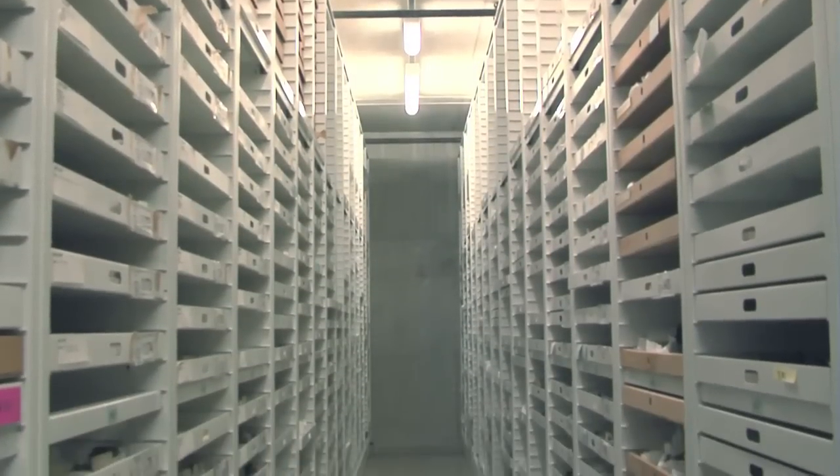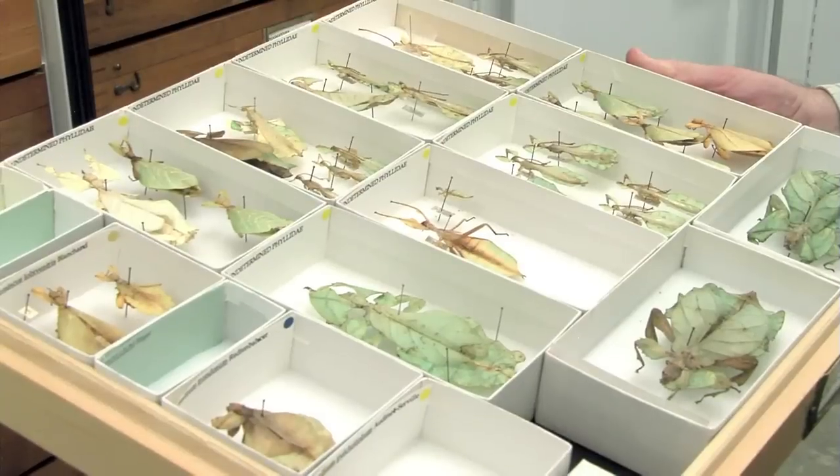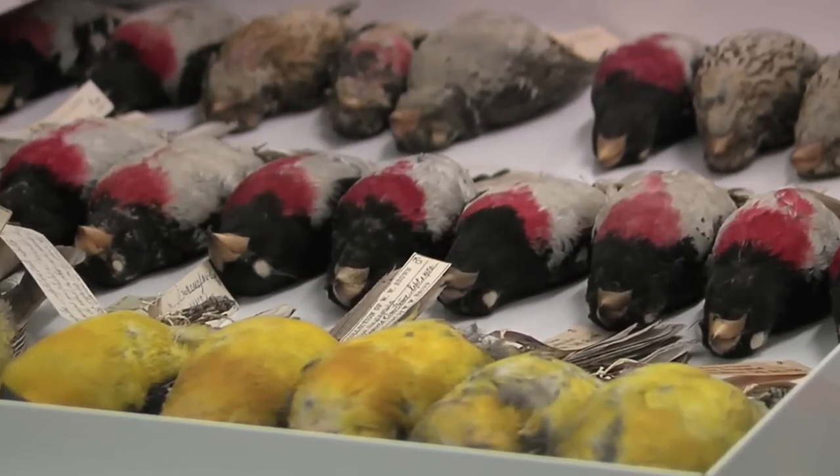One of the values of these collections is we can actually begin to study how evolution happens, and we can begin to study population processes. The only way that you can understand where one species begins and the next species ends is by having a large series of specimens.